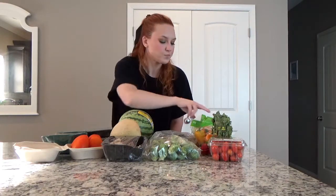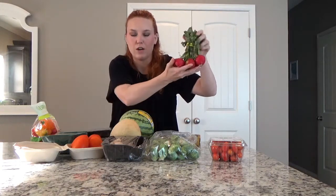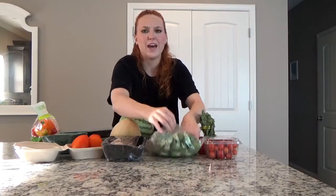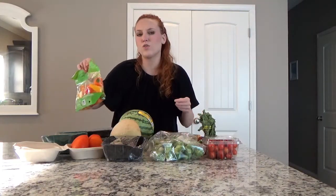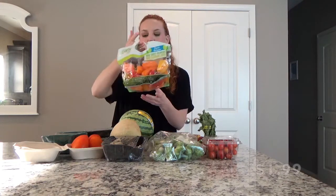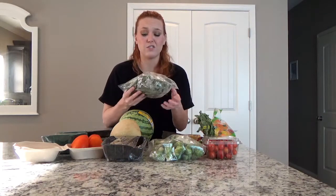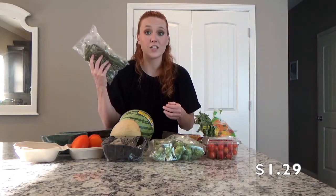I did notice a lot of this stuff is more packaged than usual. When I first started buying from Misfit, everything was just put in the box as it came from the ground. Now I'm seeing a lot of packaged items, which is different. Next I have organic mini sweet peppers — great for stir-fries or dipping as a snack.